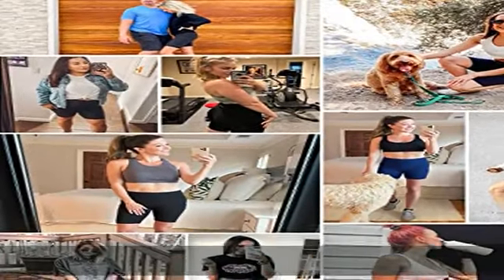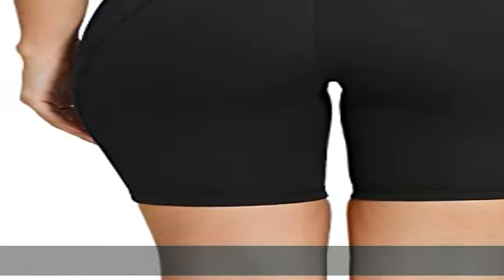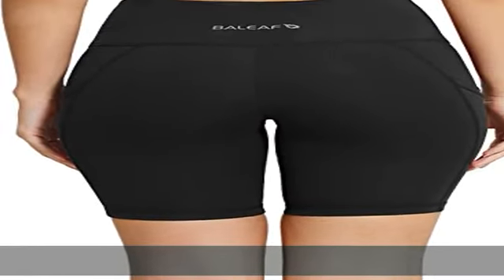Our BALEAF biker shorts combine fashion and function as great gifts for yourself. Click the link in the description to get this product today at the best price.